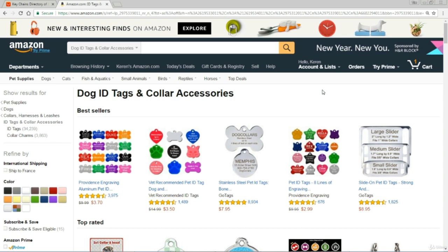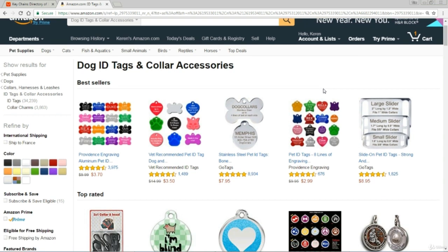Now I'm over here on Amazon and I've gone straight to dog ID tags and collar accessories just as an example. On Amazon you don't have the same information as AliExpress in terms of number of orders, but you do have information about reviews. Taking this first one with these various dog tags, if you look at the number of reviews we're approaching 4,000. Typically for every 100 products sold, one person will leave a review — so we're talking about 400,000 of those things being sold. You can quickly see which products sell extremely well just by using the reviews.